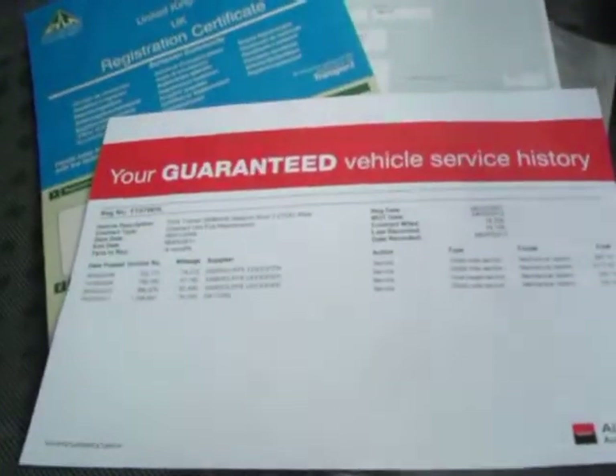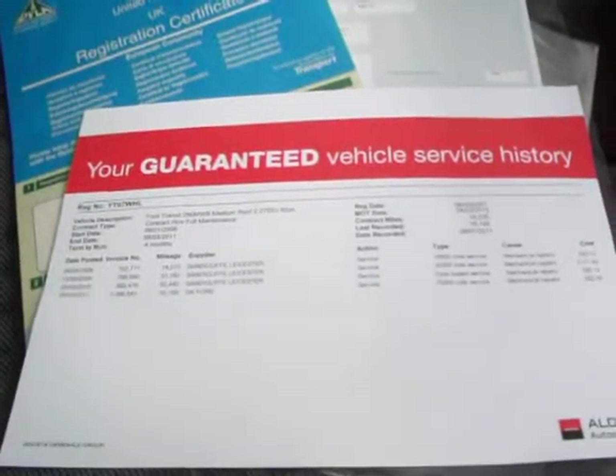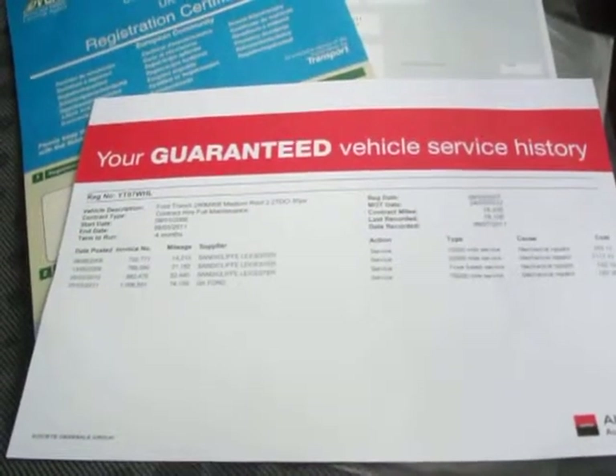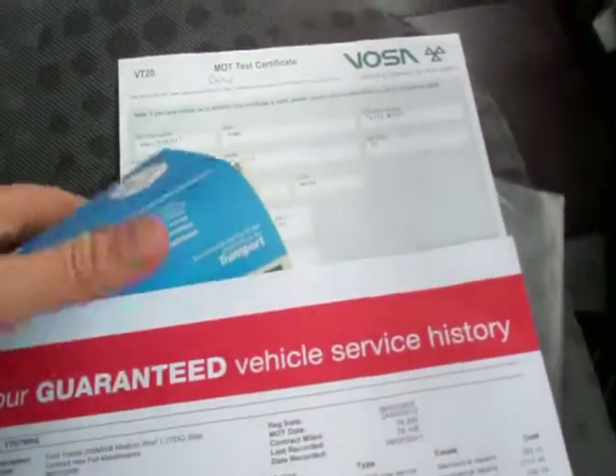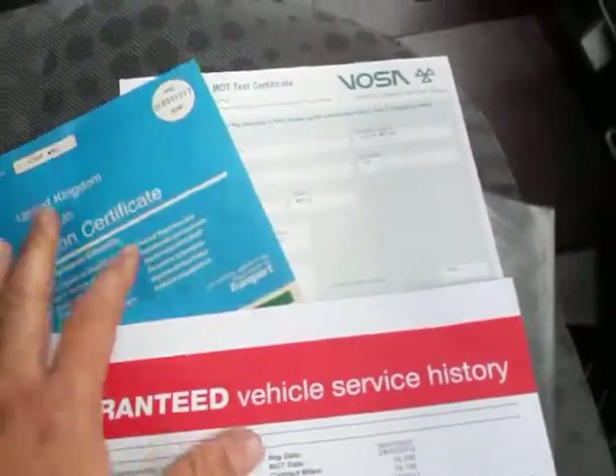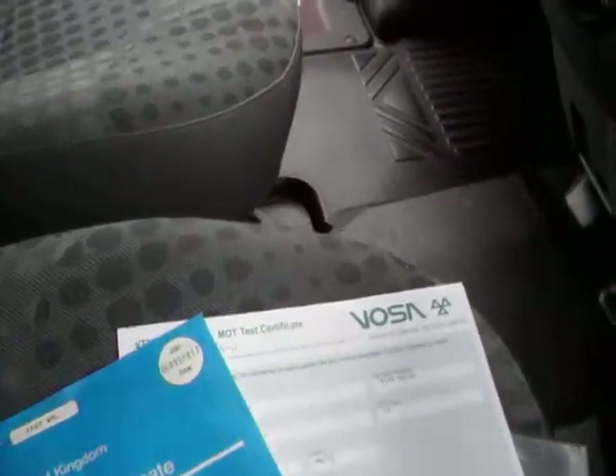Inside we've got the service history. Serviced at 14,000, 31,000, 52,000 and 74,000. MOT'd until March of next year — March 24th of next year. Your logbook showing your one owner.